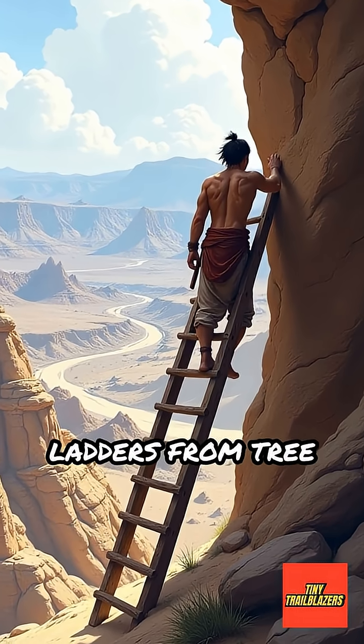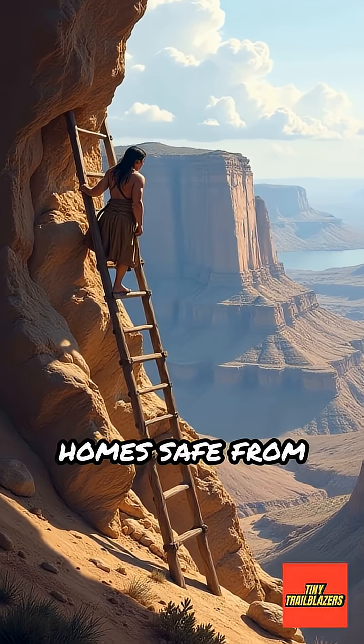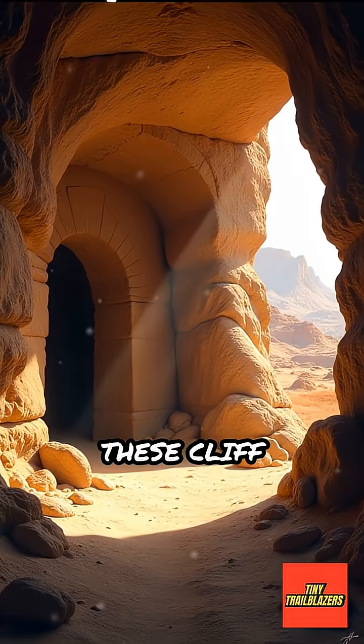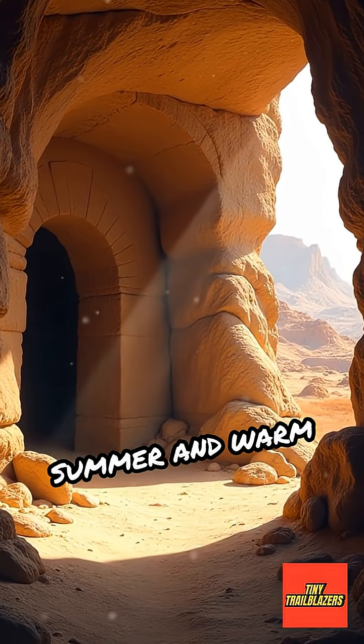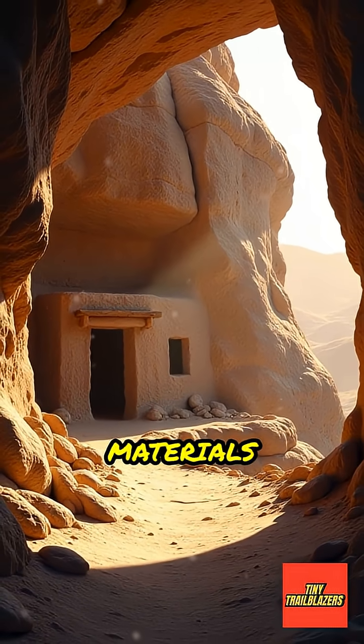The Puebloans built sturdy ladders from tree trunks to climb up and down, making their homes safe from wild animals and invaders. These cliff dwellings stayed cool in the hot summer and warm in the cold winter, showing smart use of natural materials and design.